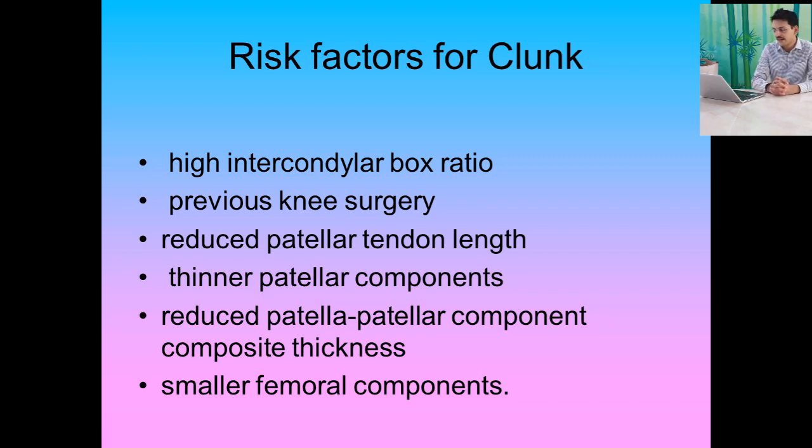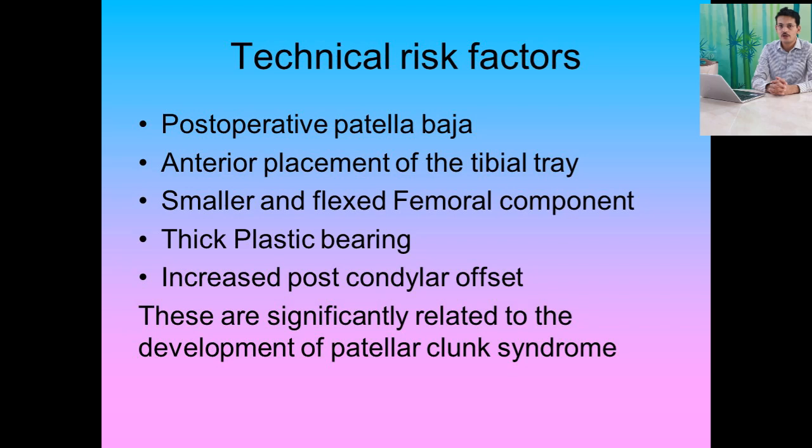The technical risk factors include postoperative patellar alta — caused by a thicker tibial insert, anterior placement of the tibial tray, smaller and flexed femoral components, thick plastic bearing, and increased posterior condylar offset. All of these factors lead to significant development of patellar clunk syndrome.